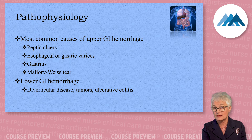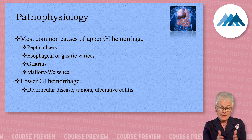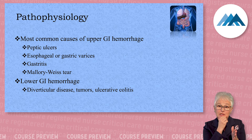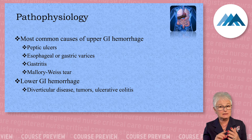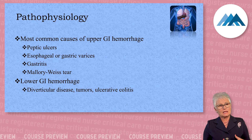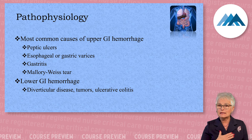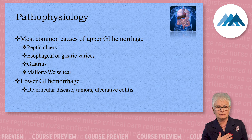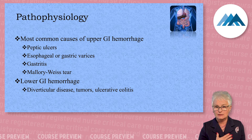Once we identify a Mallory-Weiss tear, until that tear heals, the patient must remain NPO — no NG tubes, no tube feedings. In people who have normal nutrition, that would heal within 48 hours. So we're not saying NPO for months — just NPO for a few days.